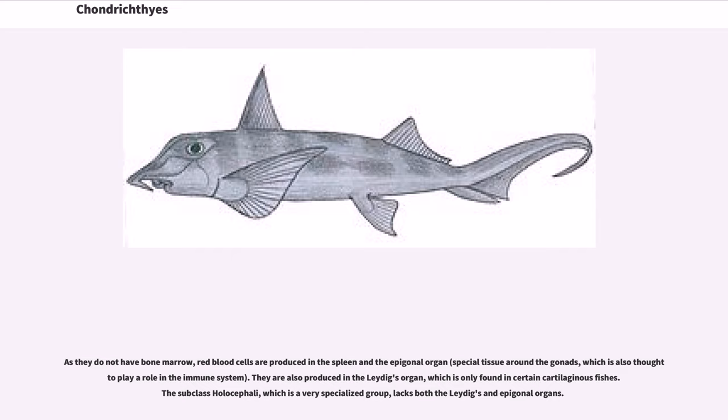As they do not have bone marrow, red blood cells are produced in the spleen and the epigonal organ — special tissue around the gonads, which is also thought to play a role in the immune system. They are also produced in the Leydig organ, found only in certain cartilaginous fishes. The subclass Holocephali lacks both the Leydig and epigonal organs.